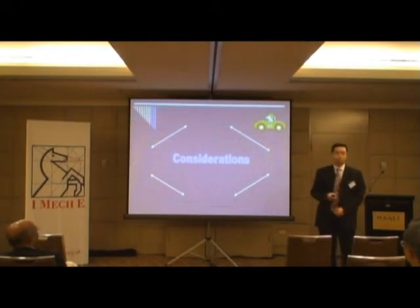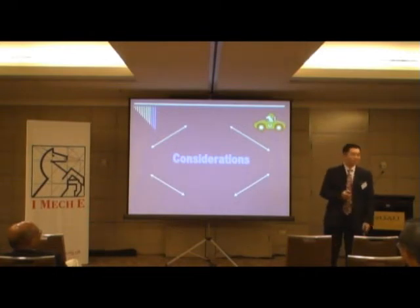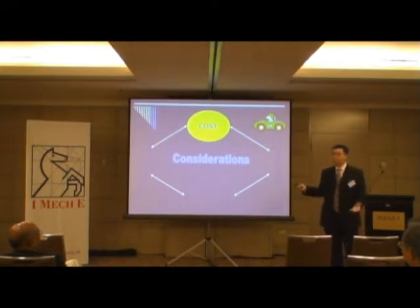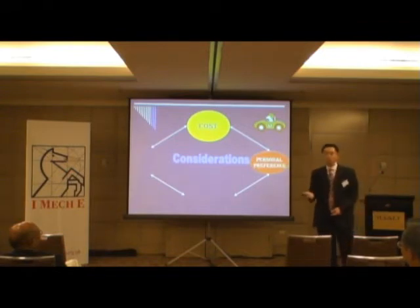What do you consider when you select motor cars? Looks. And then what? Price. Cost — yes, cost is including the price and also running cost. Anything else? Style? It's a personal preference. And also performance, I would say, is a personal preference.